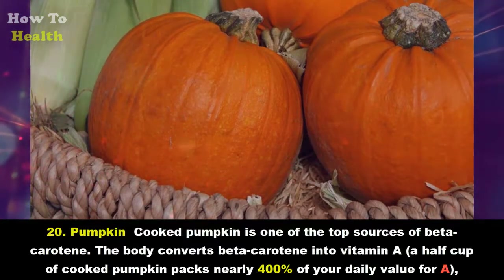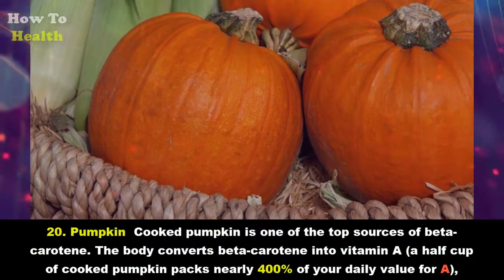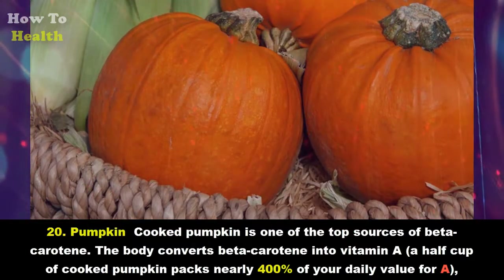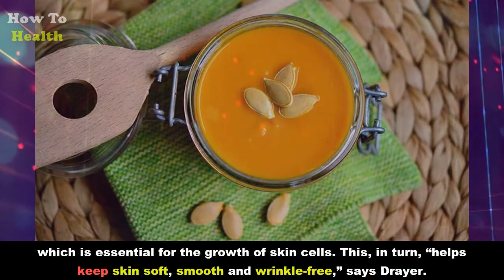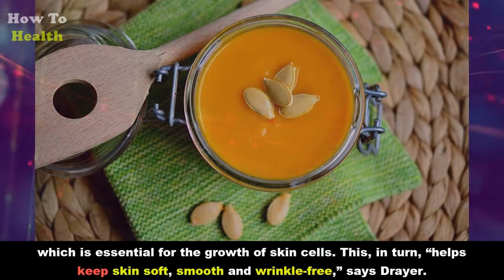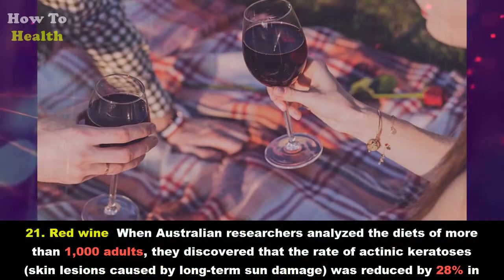Twenty: Pumpkin. Cooked pumpkin is one of the top sources of beta-carotene. The body converts beta-carotene into vitamin A. A half cup of cooked pumpkin packs nearly 400 percent of your daily value for vitamin A, which is essential for the growth of skin cells. This in turn helps keep skin soft, smooth, and wrinkle-free, says Dreyer.